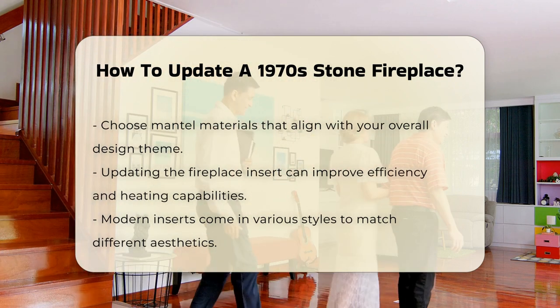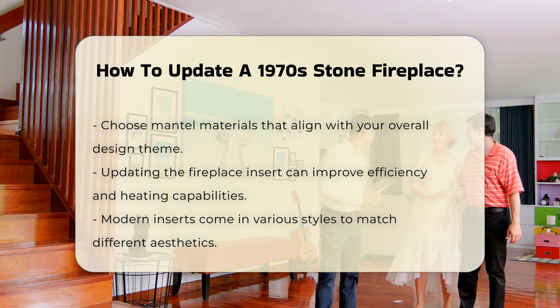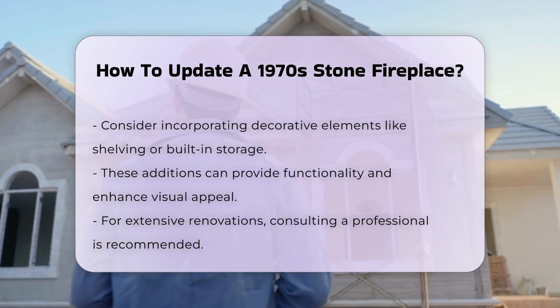You may want to replace or update the fireplace insert. Modern inserts are more efficient and can improve heating. They also come in various styles to fit different aesthetics.